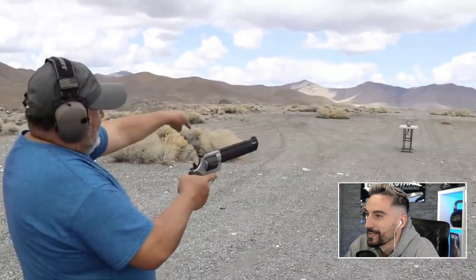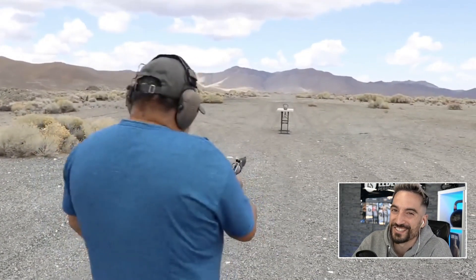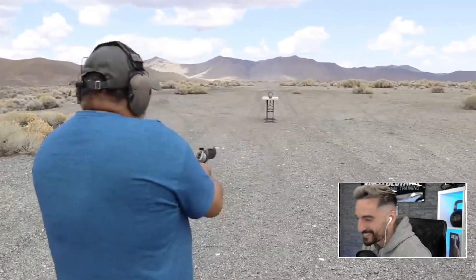First, I hit the handle. He's the star of the show, guys. He's the star of the show.